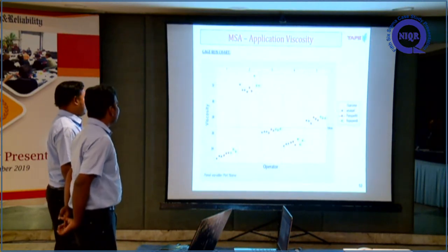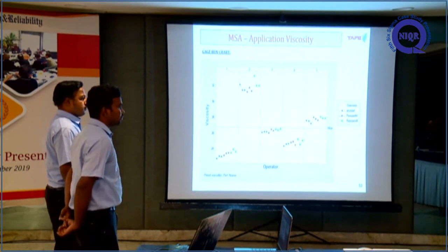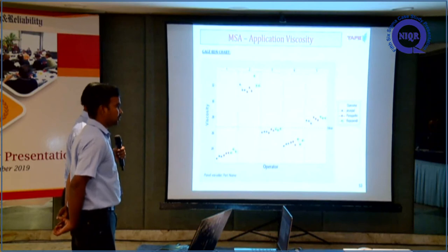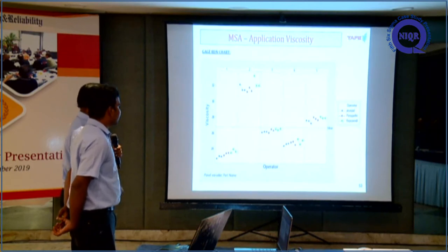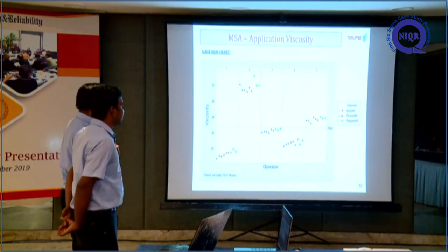The reviewer notes that as part of the MSA study, even though the Gauge R&R variation of 9.5% is excellent — below 10% — there is noticeable variation for two particular operators.